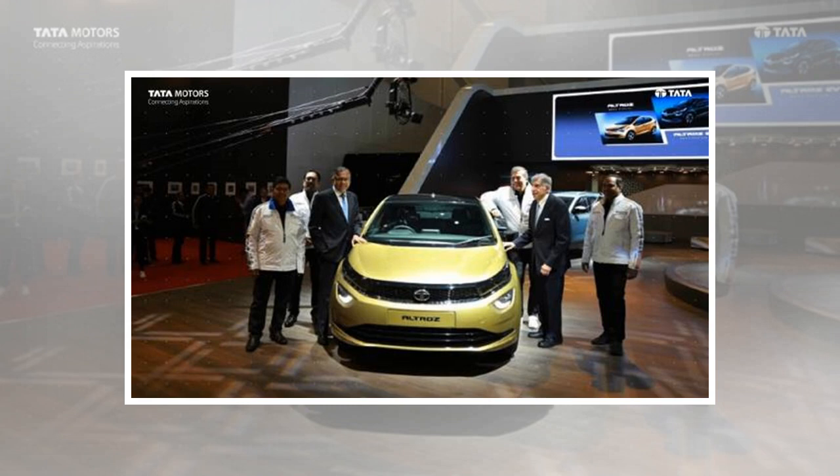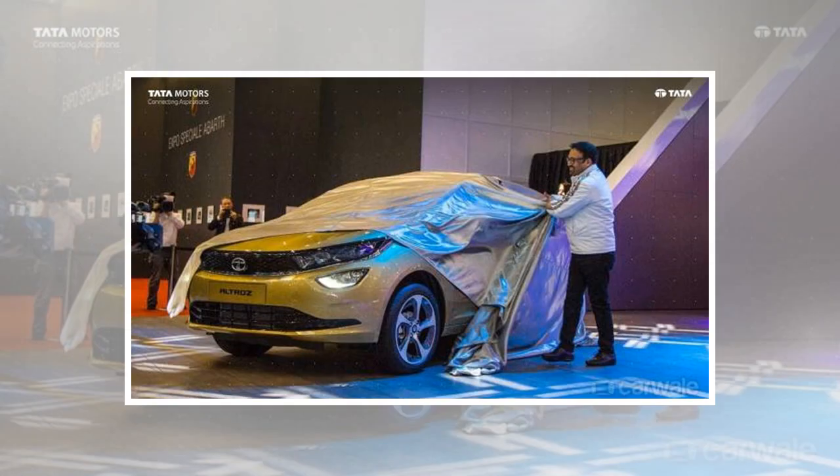Nicely flared wheel arches house 21-inch 5-spoke alloys, which are like the Nexon in silver and black contrast. They nicely fill the huge wheel well and look perfectly proportioned to the car size.